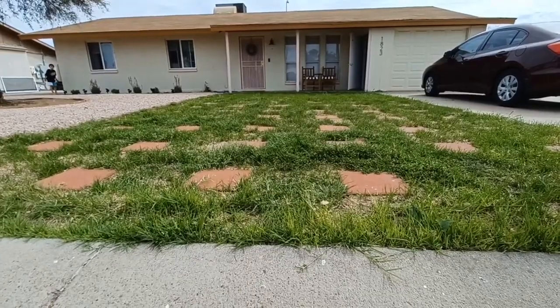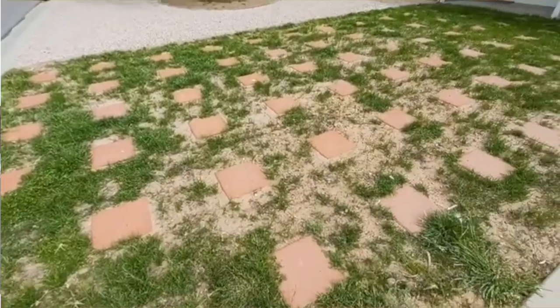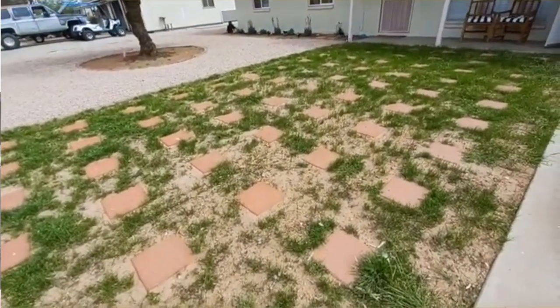All right, well we're back at it again. It's been about three weeks since we planted the grass and it's come in pretty good. Unfortunately it's still pretty patchy — it looks a little bald — and that's why I'm gonna use some of the leftover seed to kind of fill in the patches.